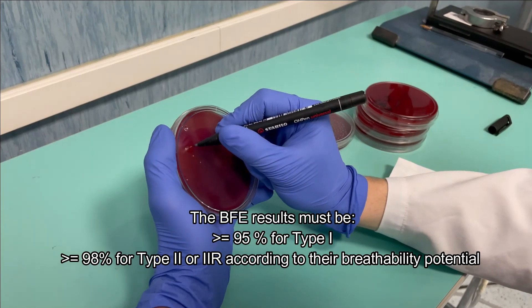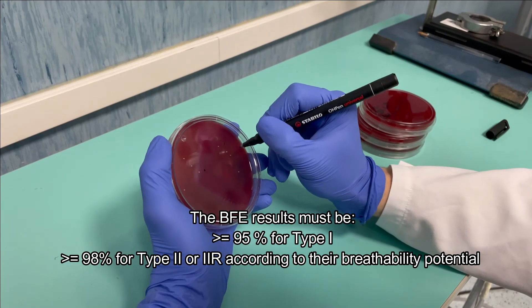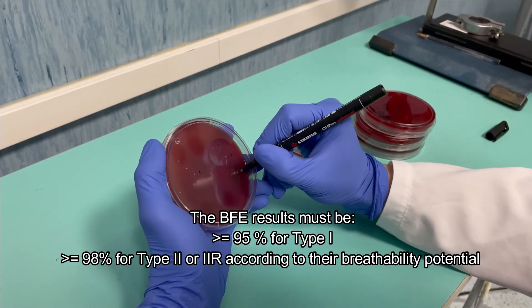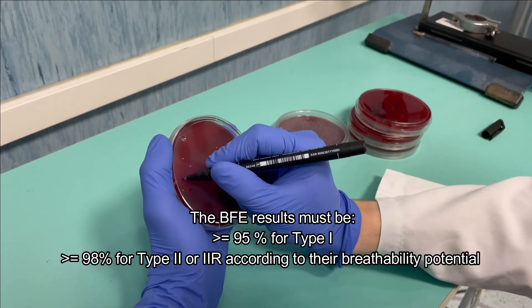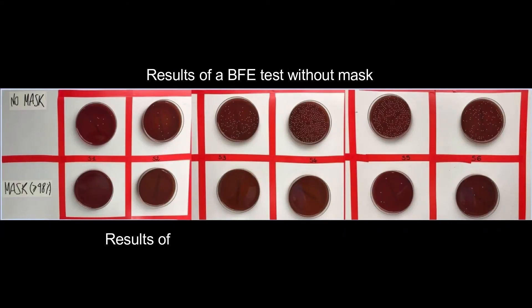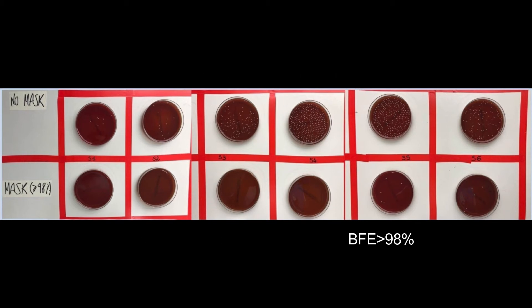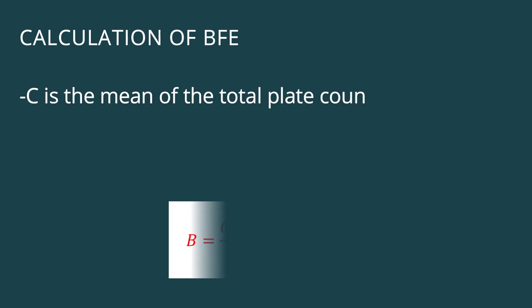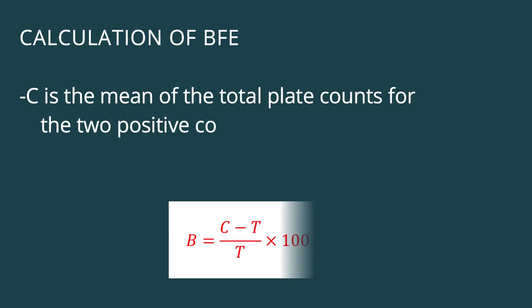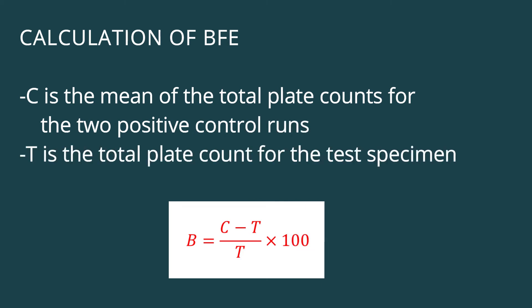The BFE results must be greater than or equal to 95% for Type 1, and greater than or equal to 98% for Type 2 or 2R, according to the breathability potential. Results of BFE tests without masks and results of BFE tests on masks with BFE greater than 98% are shown. Calculation of BFE: C is the mean of the total plate counts for the tube positive control runs; T is the total plate count for the test specimen.